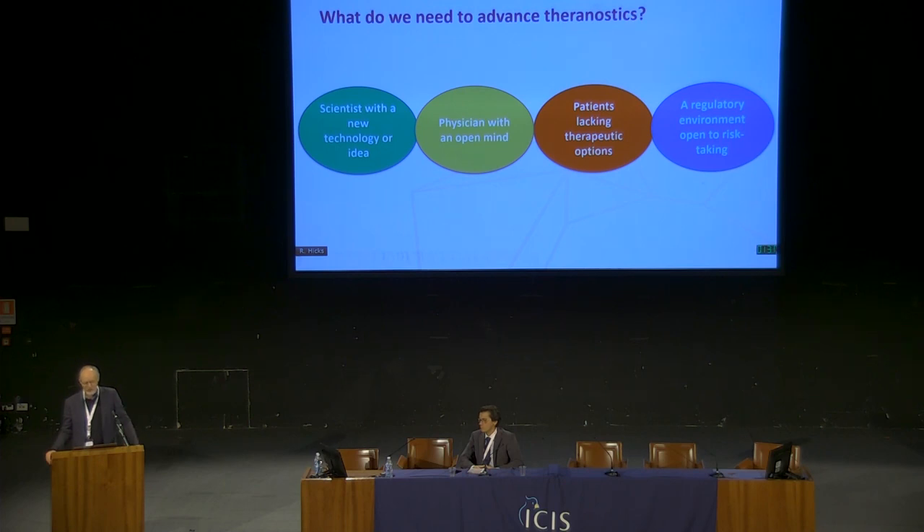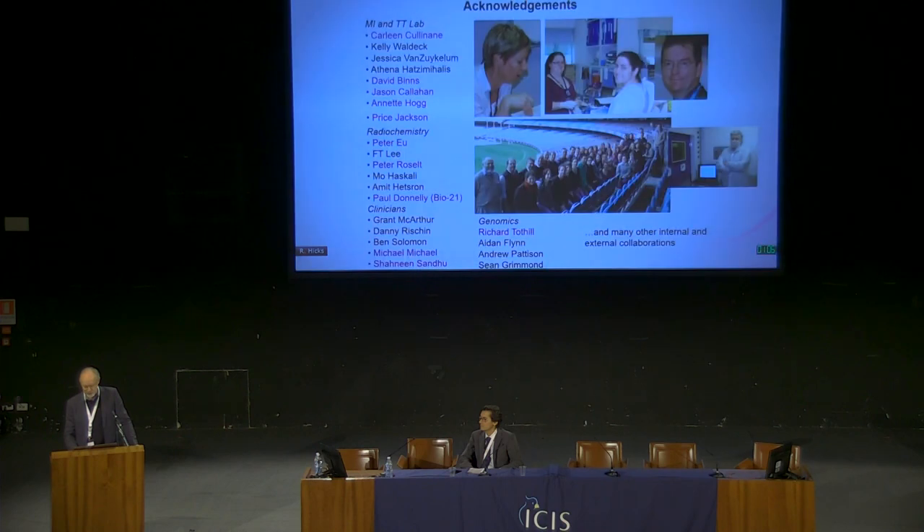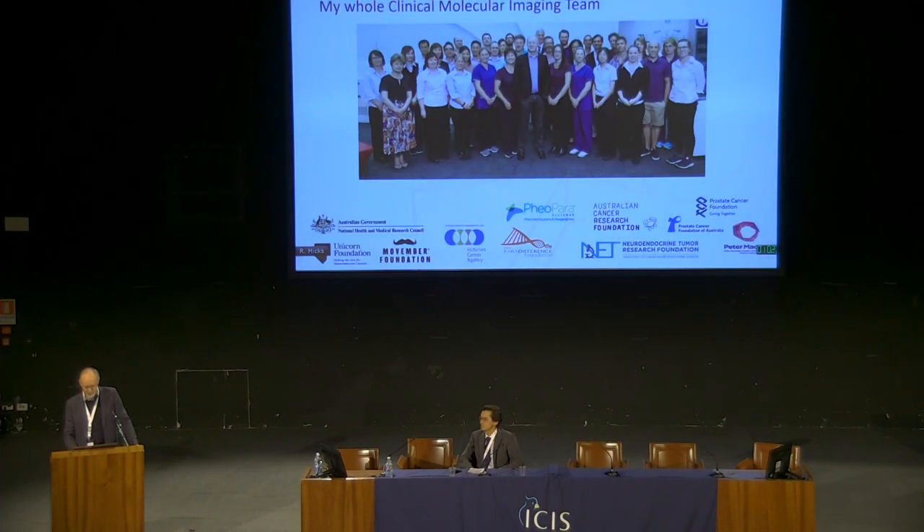What do we need to advance theranostics? Obviously we need scientists working with new technologies and ideas, physicians who have an open mind, and fortunately — or unfortunately — there are a lot of patients who lack therapeutic options. We also need a regulatory environment open to risk-taking, because at the end of the day it's those patients who lack therapeutic options who should be demanding access to new therapies. Therapeutic nuclear medicine has a strong future if we remain engaged and brave. With that I'll thank my team, the lab, the molecular imaging group, and the people who fund us.